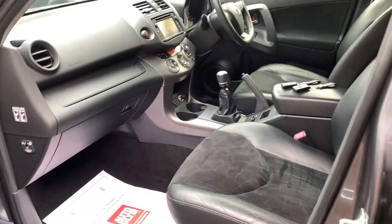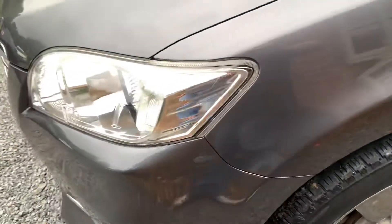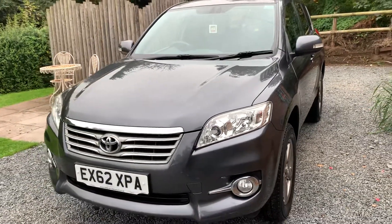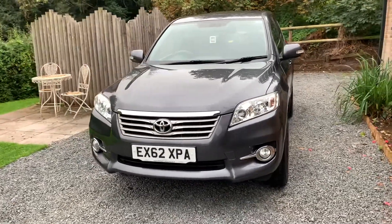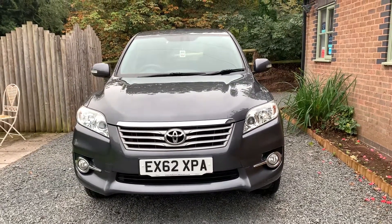If you would like a more detailed walk-around video, please get in touch via our website at www.dunleycarsales.co.uk. We welcome part exchanges and finance can be arranged. Please take a moment to look at our customer reviews on Google, Autotrader, and CarGurus for your confidence in buying your next used car from Dunley Car Sales. Thank you very much indeed for watching our short video and we hope to see you soon.